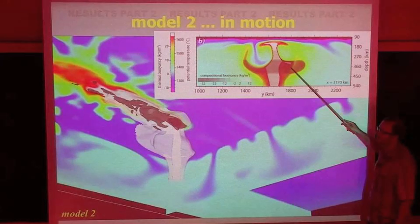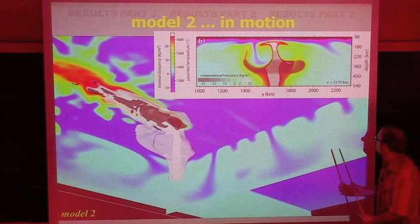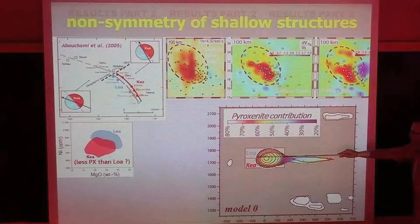Such a thermochemical plume is sensitive to any perturbation — also mantle heterogeneity or ambient mantle flow, mantle wind. It would be a very sensitive plume. Model zero also shows a little asymmetry, but it's much more subtle — the color scale is different — so you can get like a 5% difference in pyroxenite distribution between the different sides.